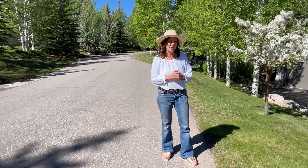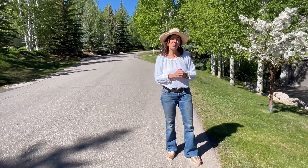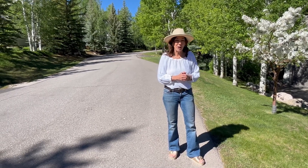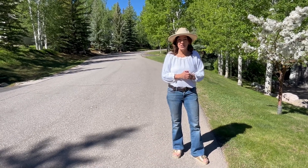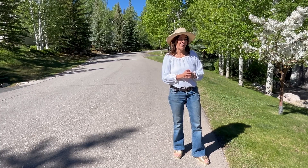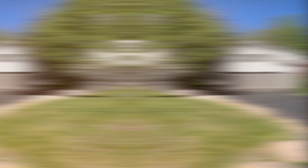One of the fun features of being a homeowner here is that after the course closes in the evening, you can walk around, take your dog for a walk or your kids, and just take in some gorgeous sunsets up here on the short course in Cordillera.